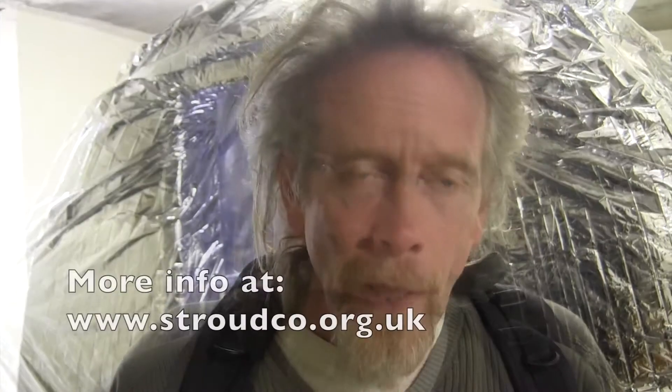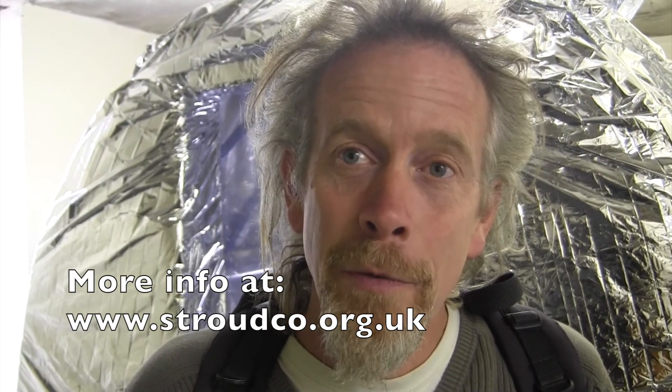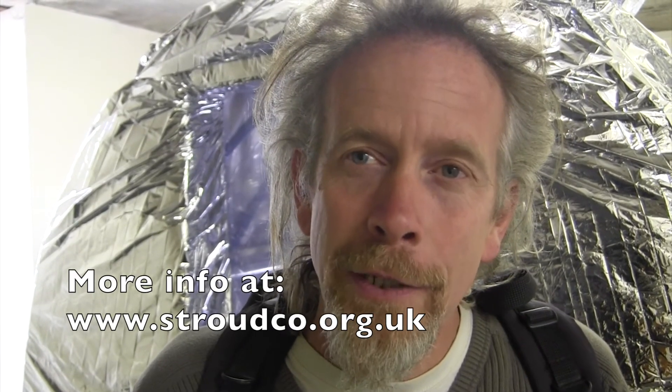Looking forward to seeing it on Stroud Co Food Hub. The Food Hub is a not-for-profit social enterprise made up of 76 local food producers selling to about 600 local shopper families, who between them run this not-for-profit social enterprise based at Stroud Valley School in Castle Street, Stroud. The website is where it all happens.